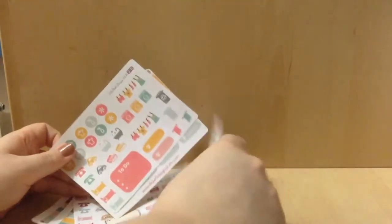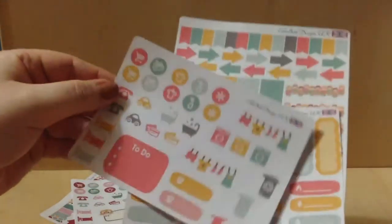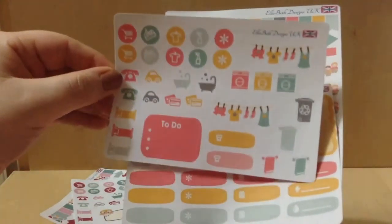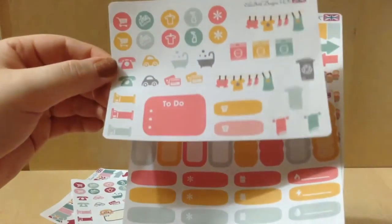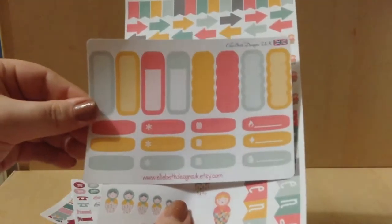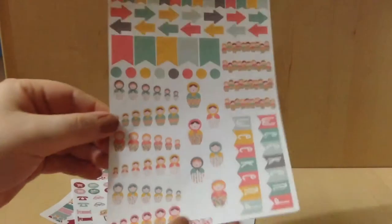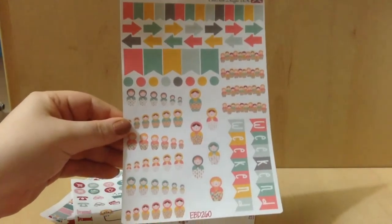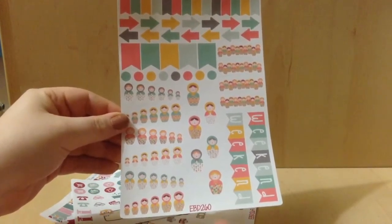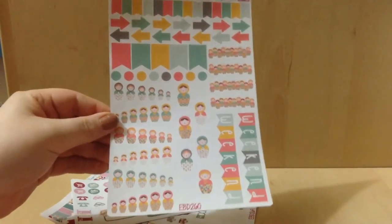Then I got this kit which is the babushka rachendal deluxe kit. Once again we have the more decorative little page, the boxes or labels, and then the full size. This is number 260 — once again it is the babushka rachendal deluxe kit. Very nice.